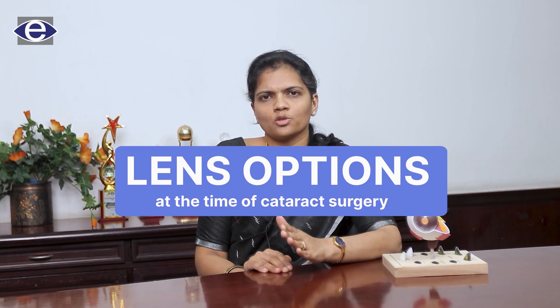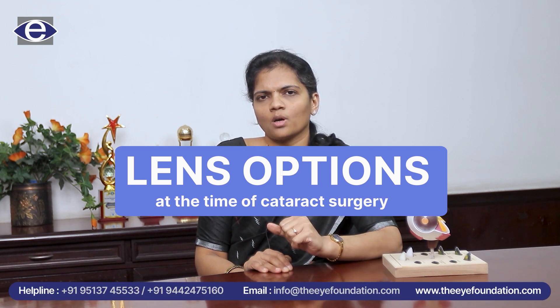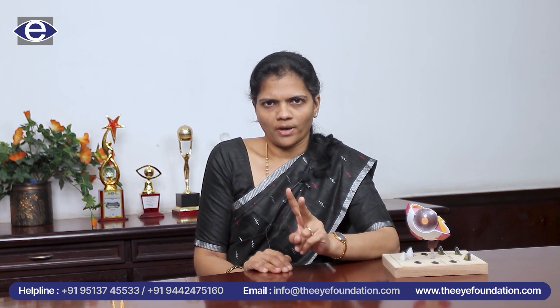We know that we have multiple lens options to choose at the time of cataract surgery. So how can a patient decide? We help them to do this based upon two factors.